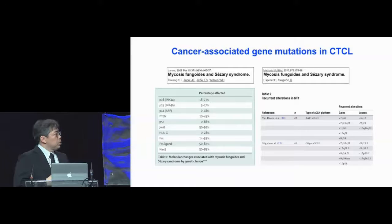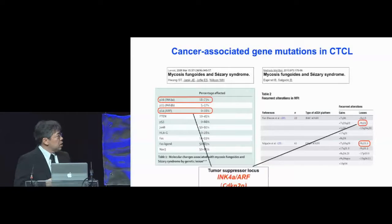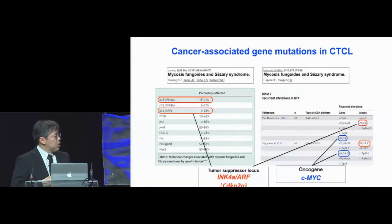Although we wanted to study the role of hair follicle cytokines in lymphoma, there was no appropriate model for cutaneous T-cell lymphoma. So we did a literature search and found that loss-of-function mutation of the tumor suppressor gene CDKN2A, as well as gain-of-function mutation of the oncogene MYC, have been reported in human CTCL. So we decided to make a new model.